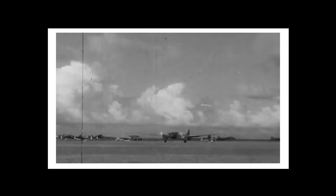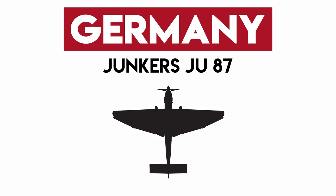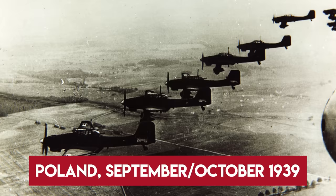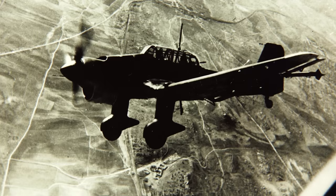Junkers' Ju-87, or Stuka, was an iconic German dive bomber distinguished by its telltale gull wings and fixed landing gear. Stukas were instrumental in early blitzkriegs, as, due to being low-altitude dive bombers, they were incredibly accurate, and the Germans still had Western Europe on its back foot. The Stuka was, in reality, very vulnerable to fighters, and the Allies were able to counter it once they cut through German fighter escorts and gained air superiority.